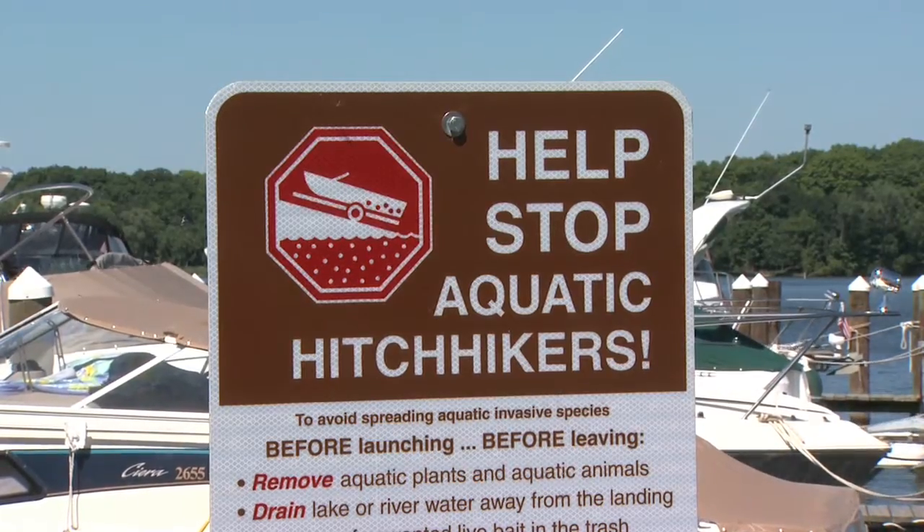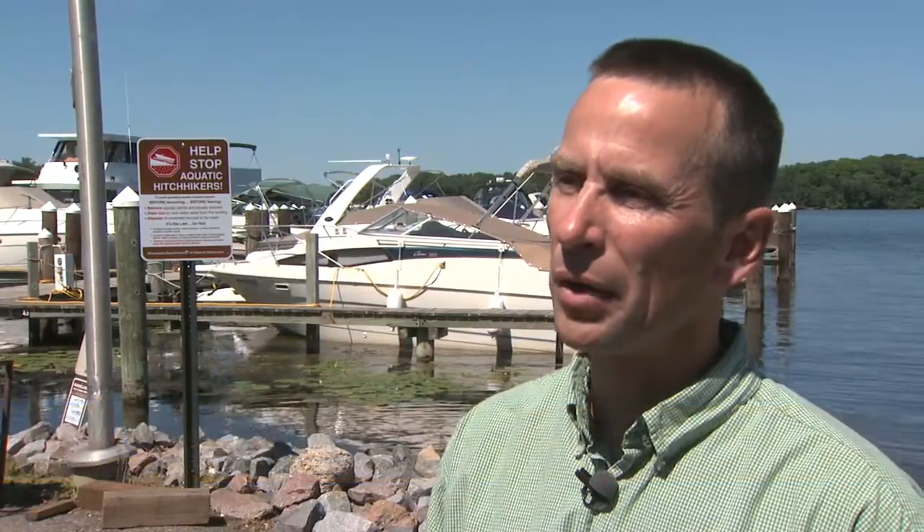We're asking for patience from boaters as they come across this new decontamination and inspection process, because it's going to take a little more time as we ramp it up. But it really is the boater's responsibility to help us protect our natural resources from invasive species, and it's really going to be this partnership between the boaters, anglers, and our staff to help get this done.